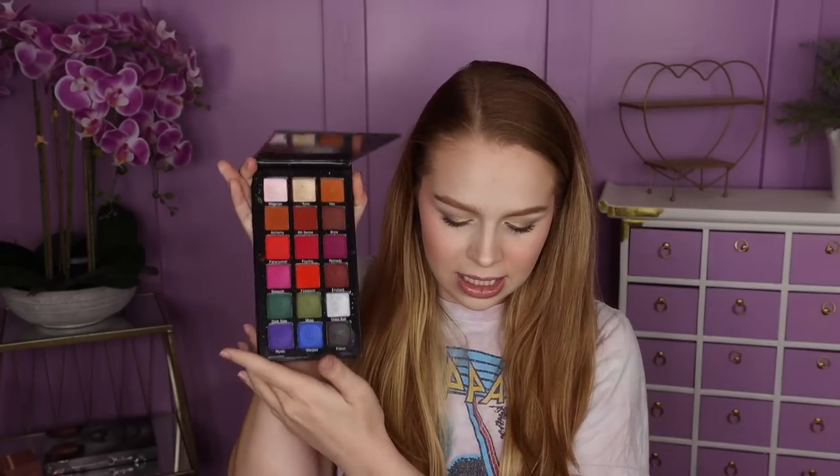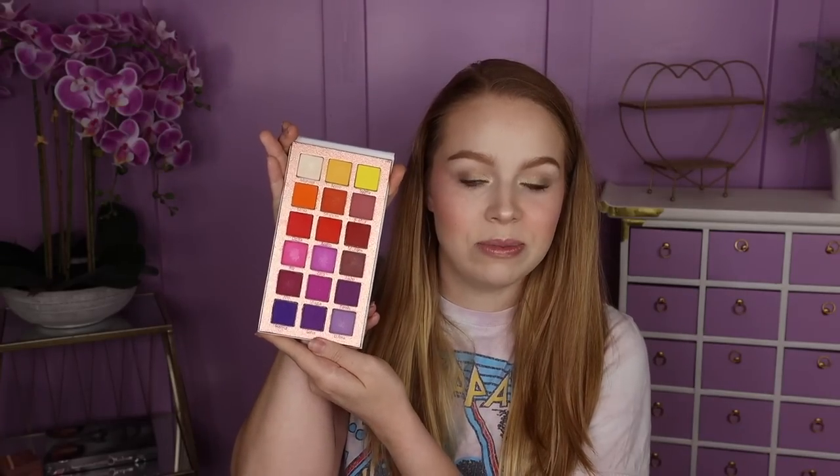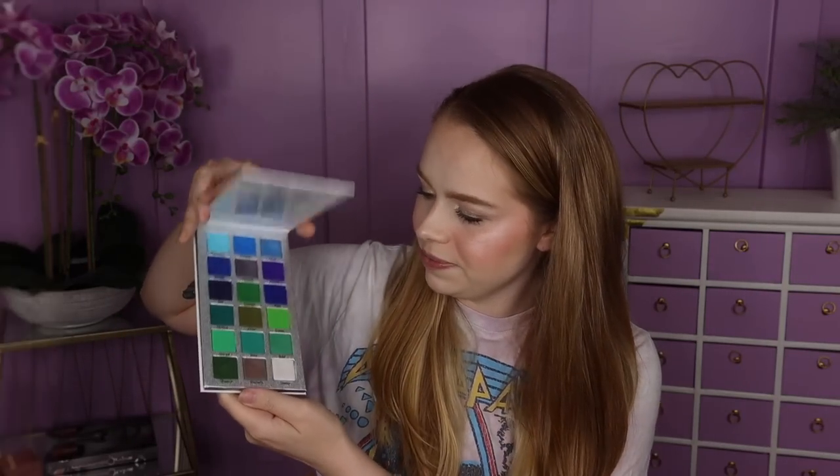Next are some palettes from Certify — I'm not sure if they're still available. The Destiny palette went somewhat viral on Instagram. The Affinity palette has a beautiful sunset color story. There's also the Dynasty palette and the Tropical Wonders palette, both pretty well loved. My personal favorite was Affinity 2, a stunning blue-green color story.